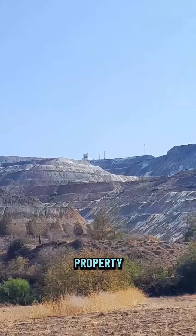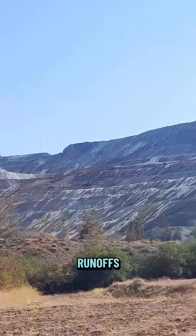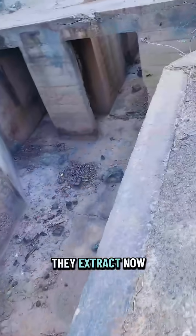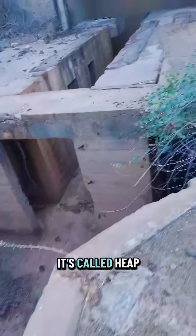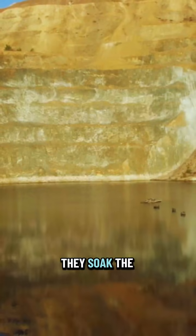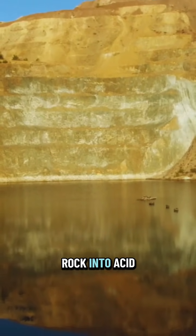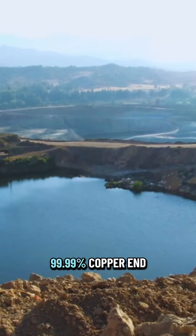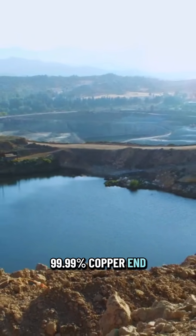We cannot visit the mine now since it's private property, but if you notice, there are runoffs as you see here at the slopes. This is how they extract the copper now. It's called heap leaching — they soak the rock in acid, and the copper dissolves into a 99.9% copper end product.